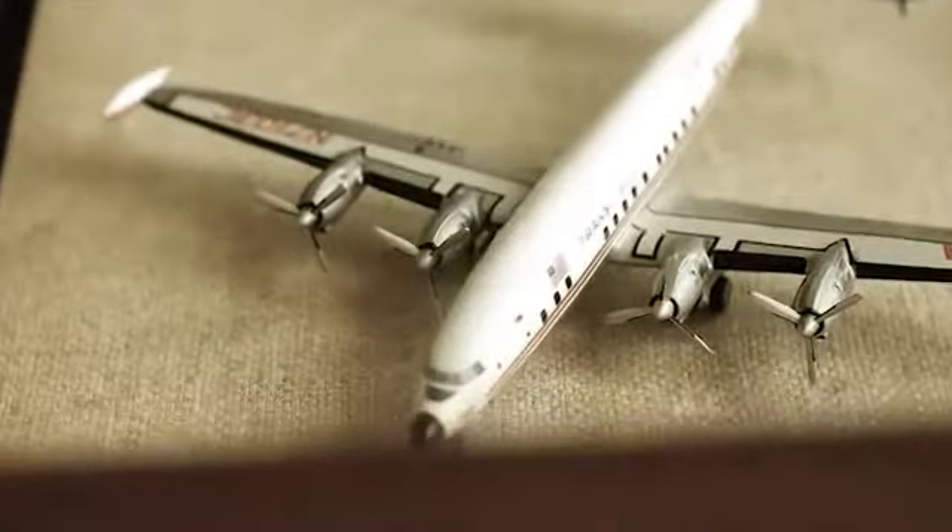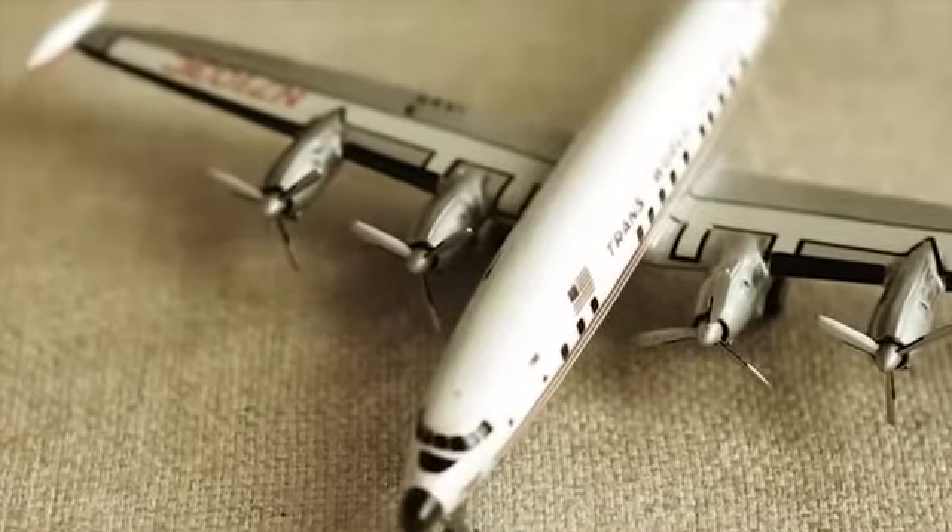By making a donation to the 1940 Air Terminal Museum, you will actively facilitate the purchase of a professional cataloging system that will help us organize our current collection and create new and exciting aviation exhibits. Please donate to the 1940 Air Terminal Museum today and help keep the memory of Houston's aviation history alive for generations to come. Together we can upgrade the 1940 Air Terminal Museum to first class and propel it into the future.